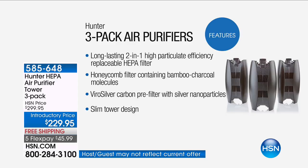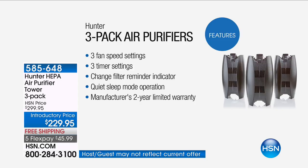We put it in black and white so you know we're standing behind the best quality product you could possibly invest in for you and your family and your home health. Two-in-one, high particulate efficiency HEPA — real, true HEPA filter. Bamboo charcoal molecules and ViroSilver. When you put silver in the air, that's included today. Three fan settings, three timer settings, a two-year warranty, and a totally quiet sleep mode so you can run it all night and never have it bother you.